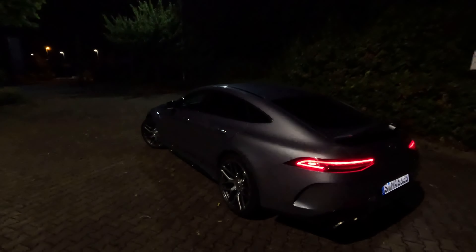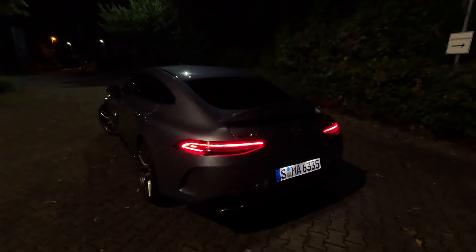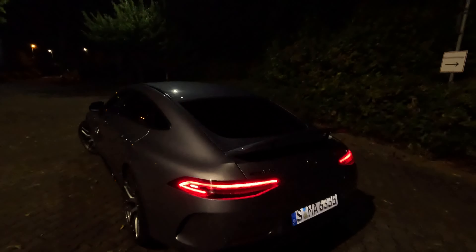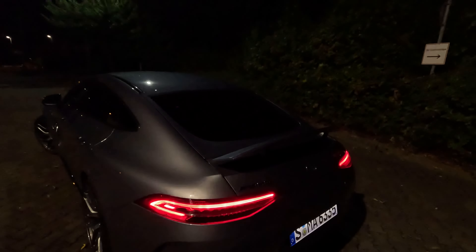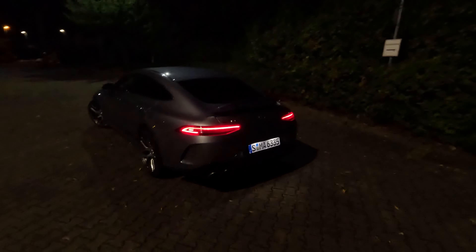Let's talk a bit about the rear — we also have the rear spoiler up. It's a good-looking car. We have no additional rear aero kit, just this rear spoiler which you can move out with the press of a button. How do you guys like the car at night?